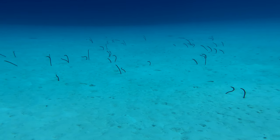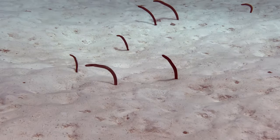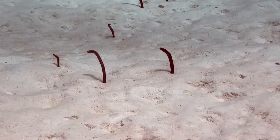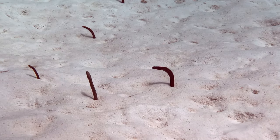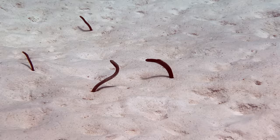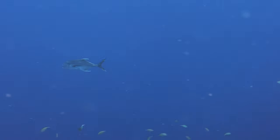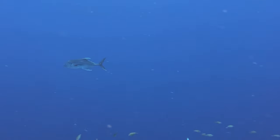Garden eels! Usually garden eels are quite shy, but this group at Invisibles didn't seem to mind us getting fairly close. Plus, they were easily accessible near the dive site buoy at just 20 feet. This one goes by quick — it's a Jack Crevalle and another first-time sighting. Every once in a while, look up from the reef; you never know what might be swimming by.